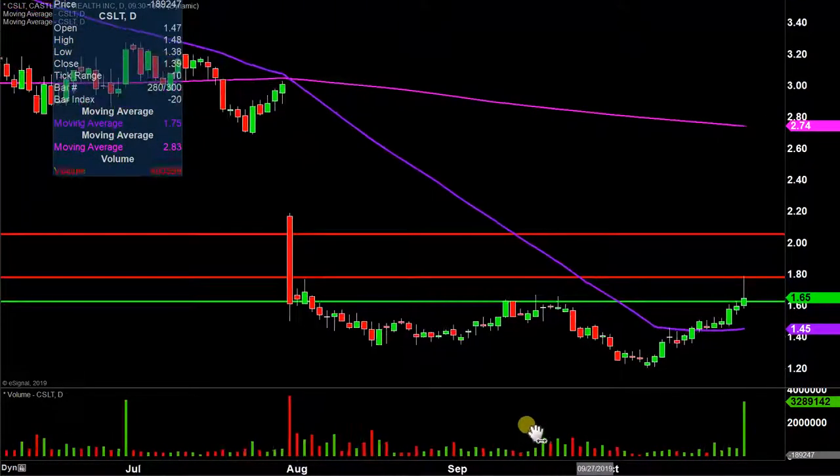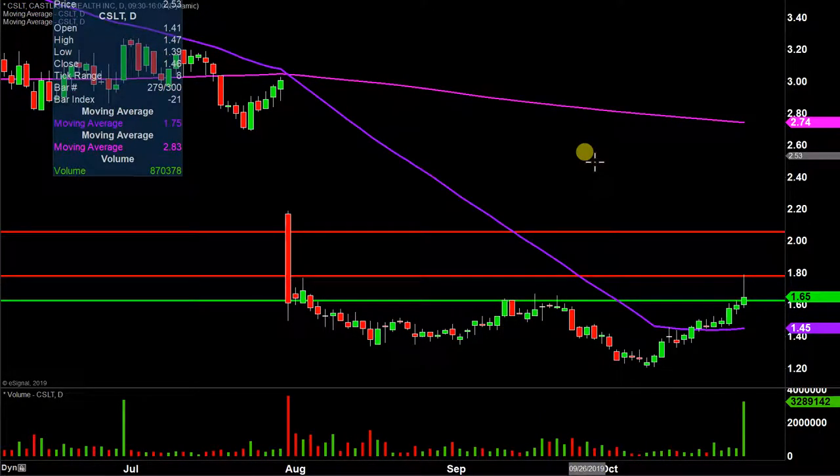Big volume today, well above average. Now that's just a question of: is this the start of something bigger, or is this price just gonna roll back over? We'll see what happens with it next week.